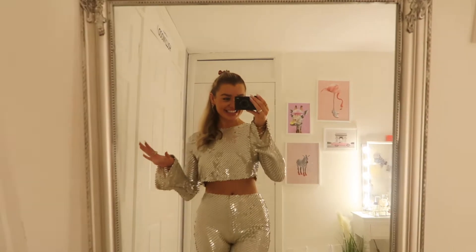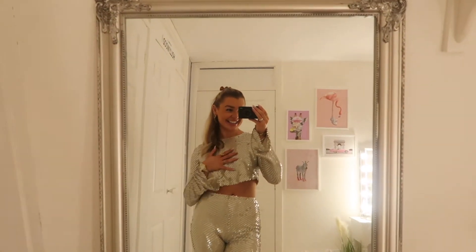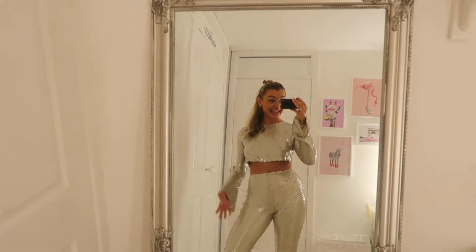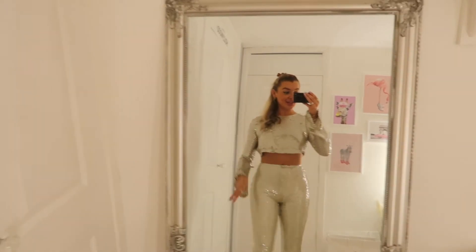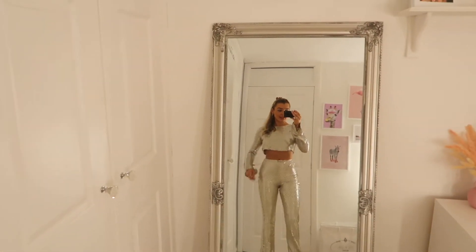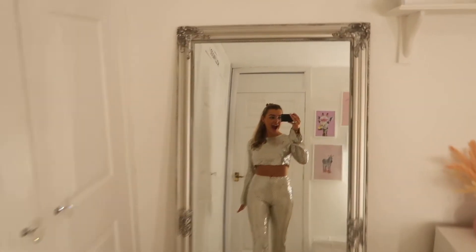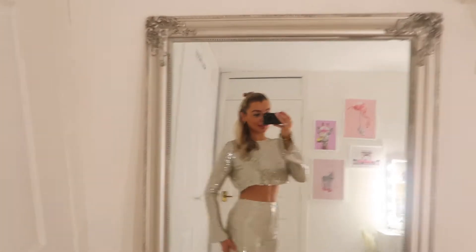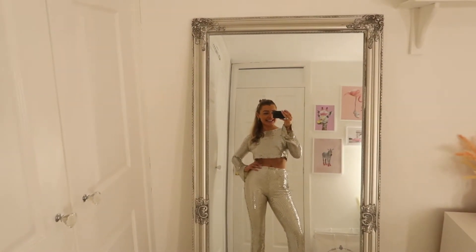I'm going to try it on. Sorry, look at the sparkle! Oh my God, I love this. I truly, truly love this. Like this is me. This is seriously a bit of me. Have you seen anything more me? The sparkles, the flares, the sequins.